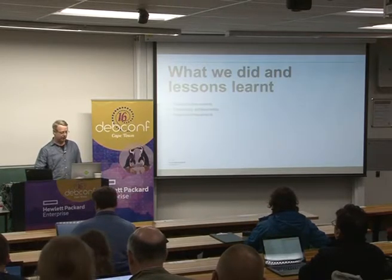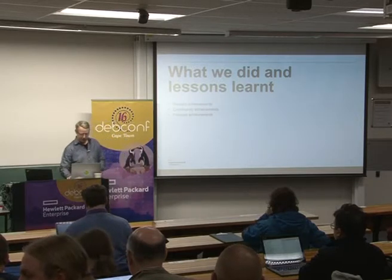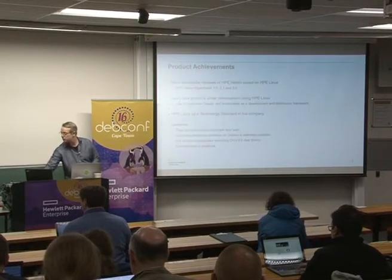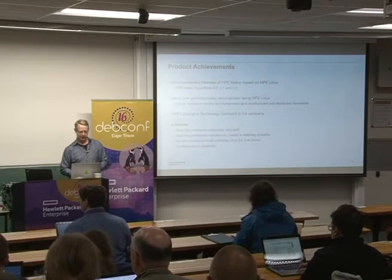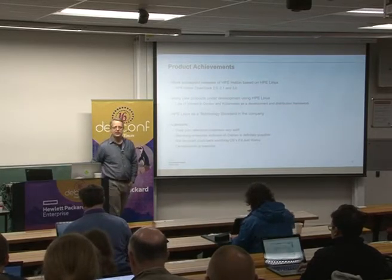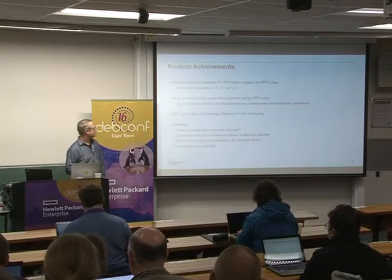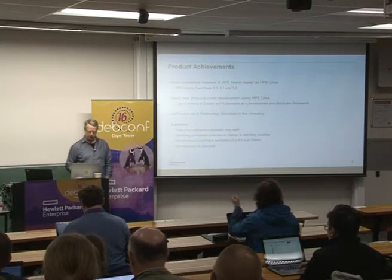In lessons learned, I'm dividing that into three sections: product, community, and process. In this talk last year, the presenter mentioned a successful 1.0 release of Helion using HPE Linux as a base OS. This year we did a bunch of 2.x releases and just recently a 3.0 release. A few of the products that were highly suggested to use HPE Linux were based on Ubuntu, and it's not such a big jump from Ubuntu to Debian, so that worked out well for getting new customers on board.